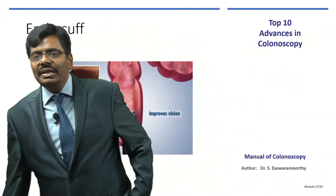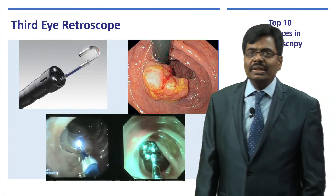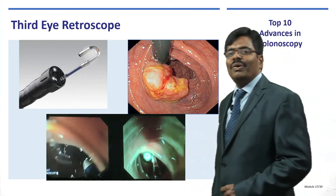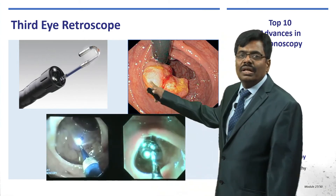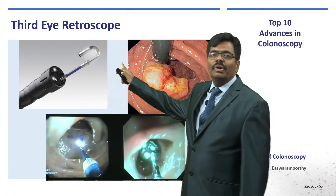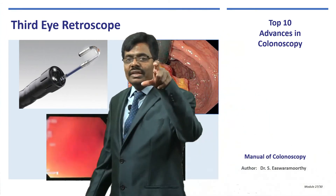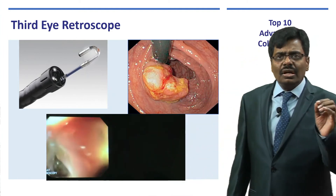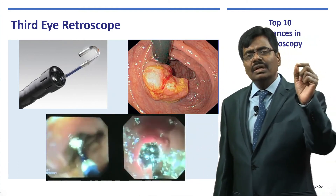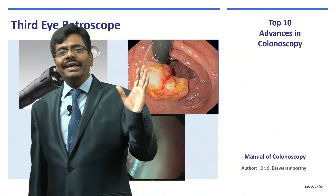The Third Eye Retroscope is like a mother-and-baby colonoscopy — a small scope passed through the working channel with retroflexion capability, allowing you to see behind the haustral folds and the ileocecal valve. This helps diagnose even the earliest lesions, and all these technologies together increase the adenoma detection rate.